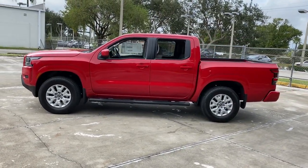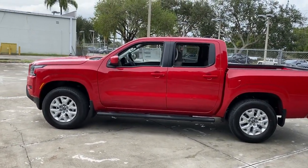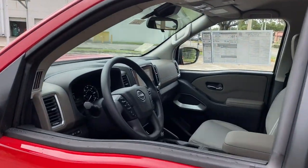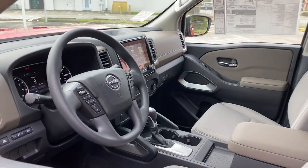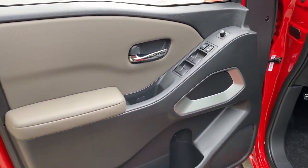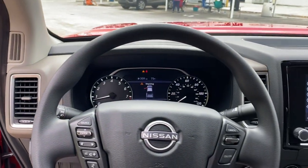The following are some of this vehicle's highlighted options: keyless entry, four-wheel drive, satellite radio, keyless start, backup camera, aluminum wheels, power driver seat, Bluetooth connection, steering wheel audio controls, and stability control.